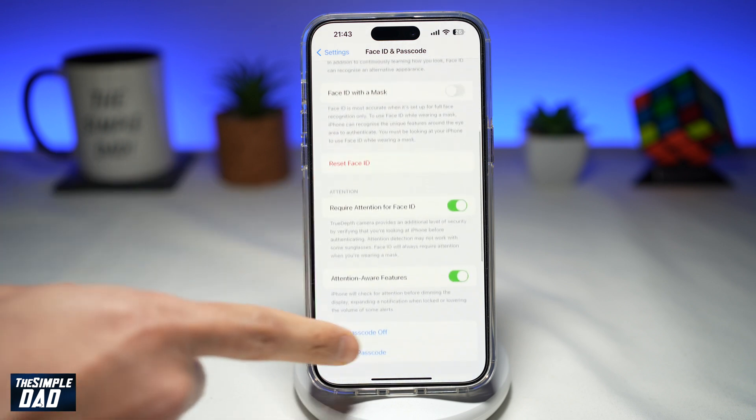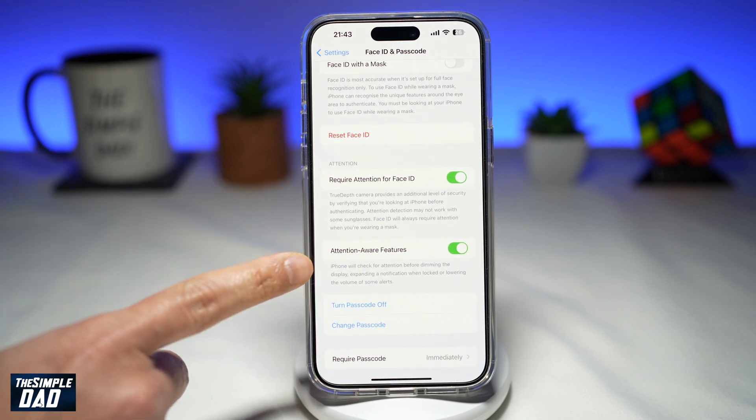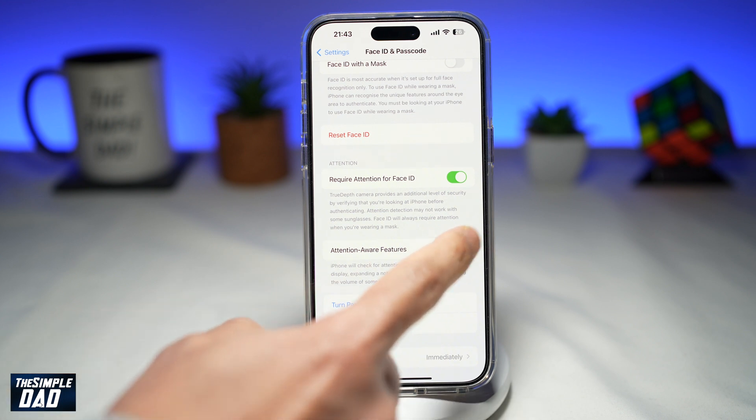Now scroll down until you see Attention Aware Features, and go ahead and disable this feature.